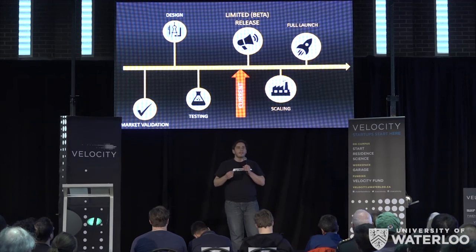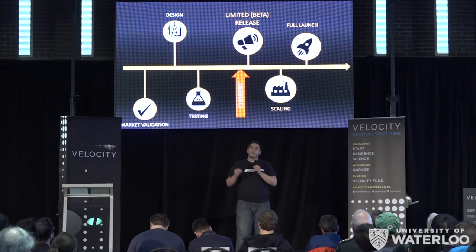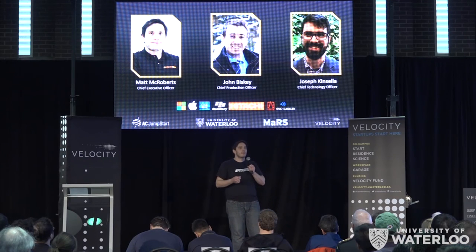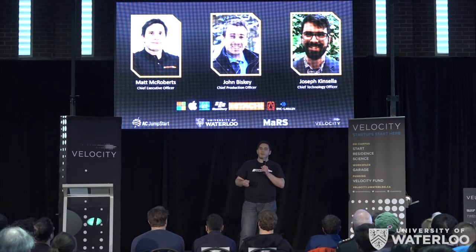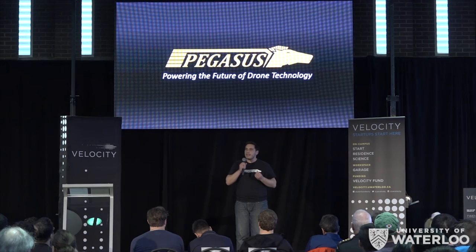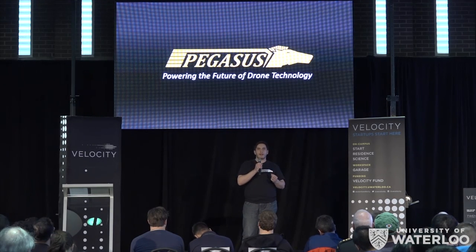Consequently, we're gearing up for a limited release with five different companies in a variety of industries, and we're planning a full launch in the next three months. This is all possible because we have the perfect team for the job. We have the experience gained from some of the biggest and best hardware companies in the world, and we know how to make a truly industry-leading product. We also have the manufacturing partnerships and know-how in place to bring it to market. The potential for drones in industry is monumental, but they need Pegasus hardware at their heart to make it a reality.